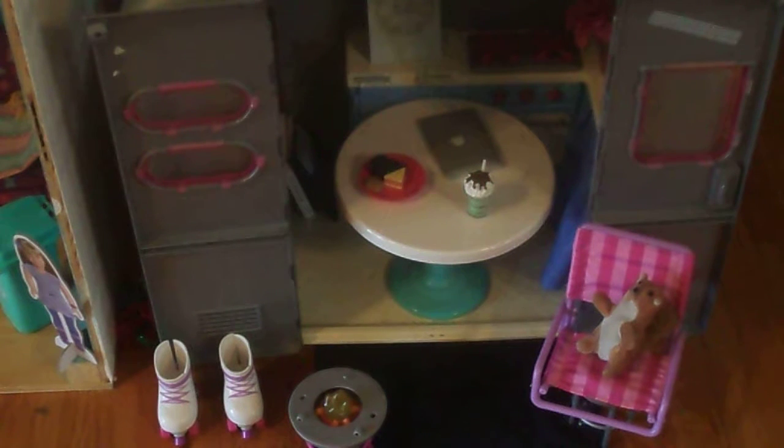Hey guys, it's me Abigail, and today on Abigail's American Girls, I'm doing the tour of my doll room. I've needed to do one of these for quite a while, so here it is. And I have two shoutouts. The first one is AG Family Productions, and the second one is AG Oreos 222. They won a spot in my giveaway, so go subscribe to them.